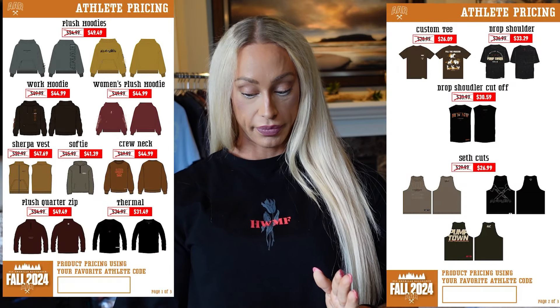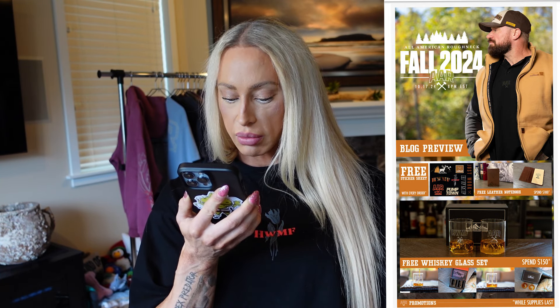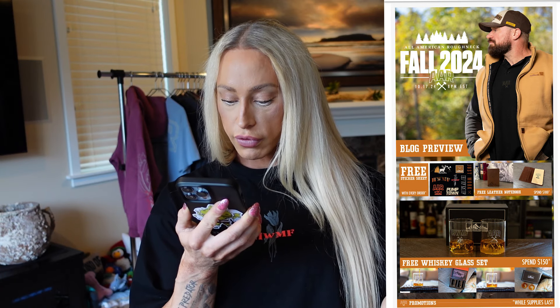Before we get started, I have to let you guys know — if you spend over $150, you are going to get a free whiskey glass set. It looks like it has HWMF on it and AAR with the accent sledge logo. With every order you get a free sticker sheet, and there's going to be a free leather notebook when you spend over $100. All of this is while supplies last, so get your orders in and use my code MISSY.